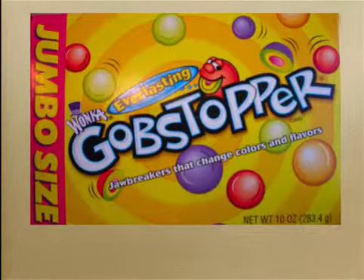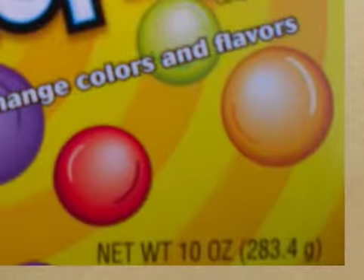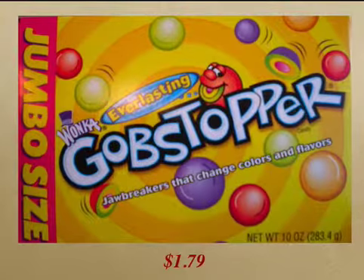Still on my quest for a good buy, I found a mega box at another store — 10 ounces for $1.79. Maybe this is the way.